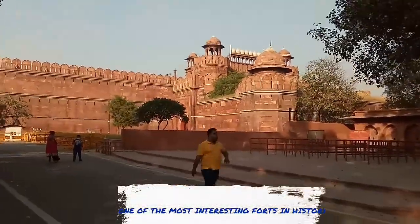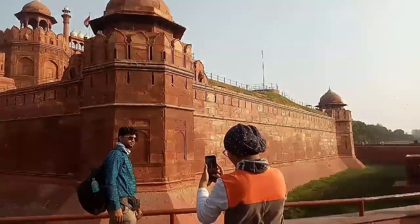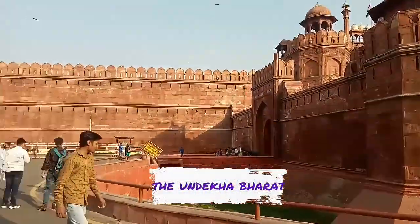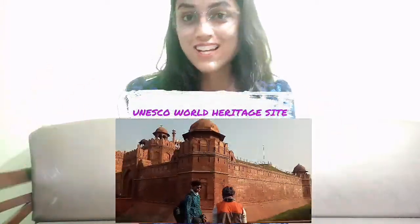Hi! Did you know about one of the most interesting forts in Indian history? The Red Fort was built by the Mughals in 1638. It was home for the Mughals for around 200 years. In 2007, it was named a UNESCO World Heritage Site.